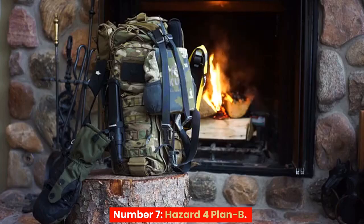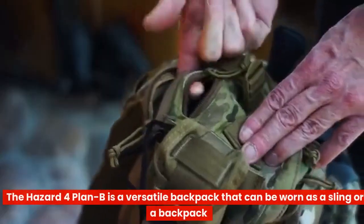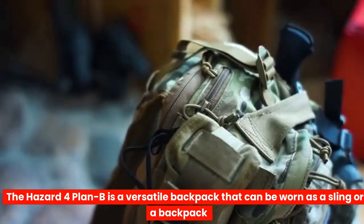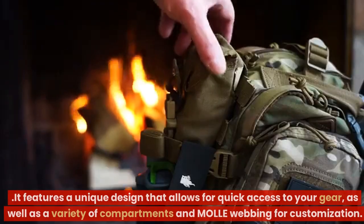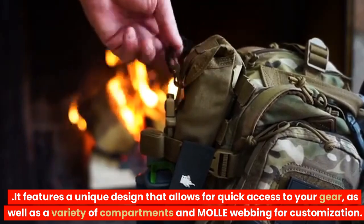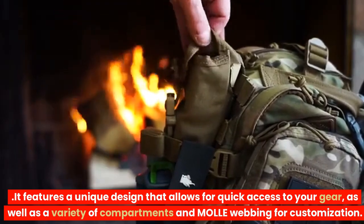Number 7: Hazard 4 Plan B. The Hazard 4 Plan B is a versatile backpack that can be worn as a sling or a backpack. It features a unique design that allows for quick access to your gear, as well as a variety of compartments and molle webbing for customization.